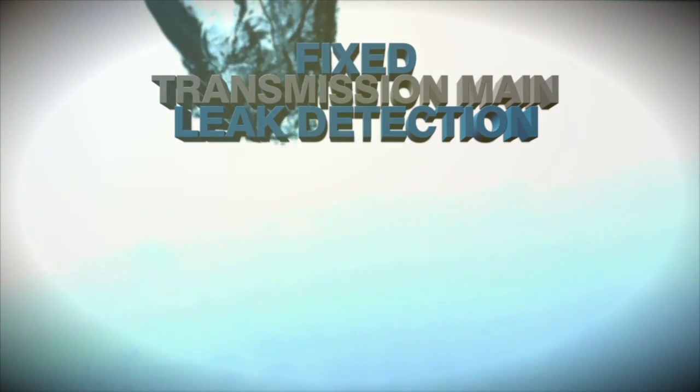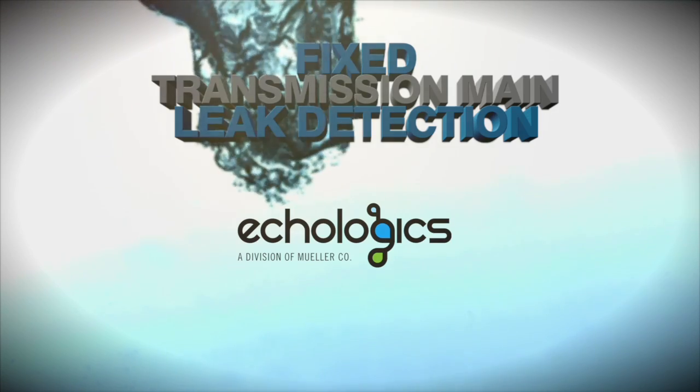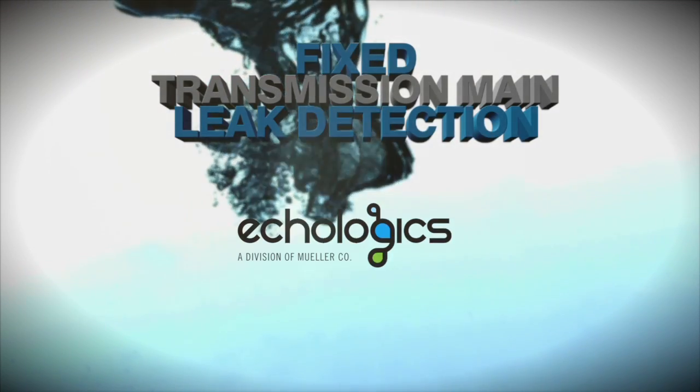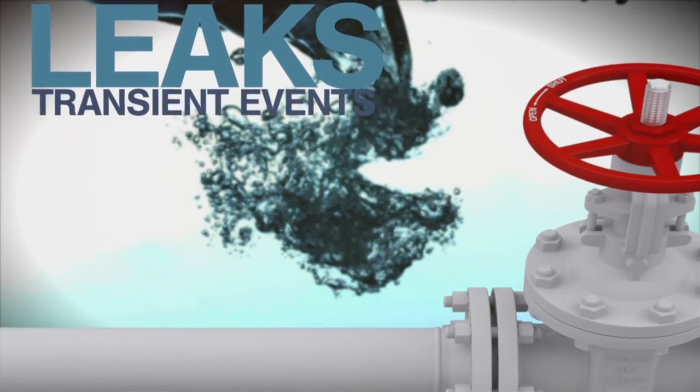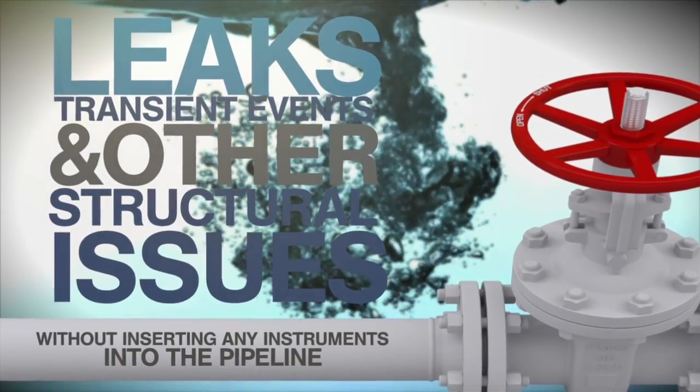Fixed Transmission Main Leak Detection from Ecologix, a division of Mueller Company, remotely monitors your entire network of water transmission mains 24 hours a day, 7 days a week, for leaks, transient events, and other structural issues.